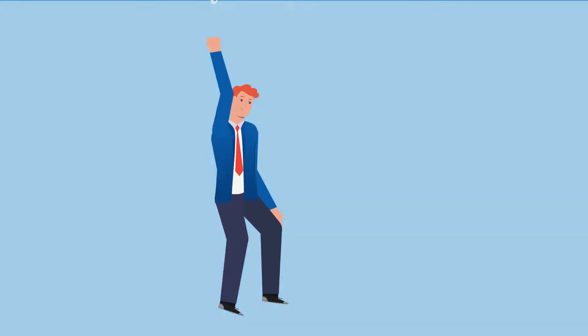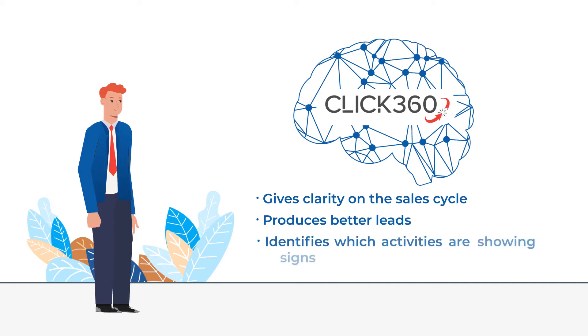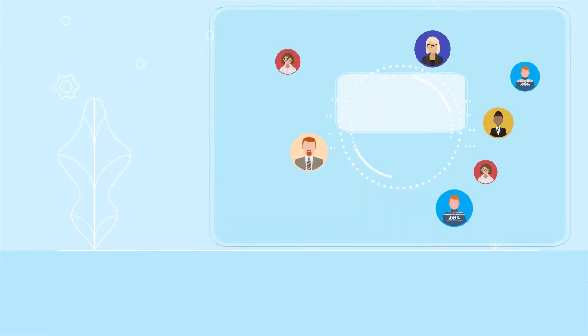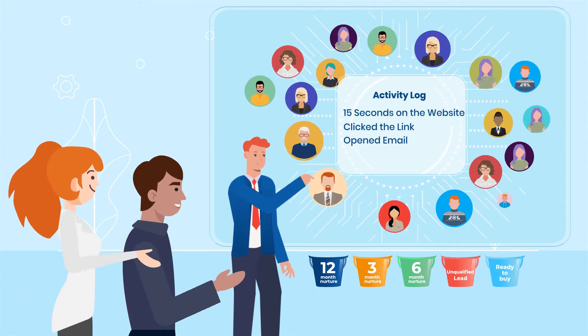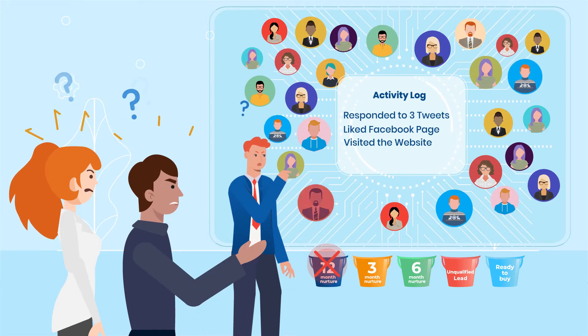That's why we created Click360. It shows you exactly what moves clients through the sales cycle, what information creates better leads, and which activities are indicating signs of buying behavior. Sales and marketing teams already have enough on their plate without having to guess what's working and what's not. Now they can optimize how they engage with prospective customers every step of the way.